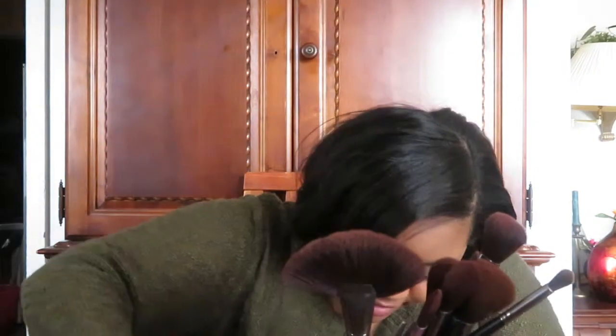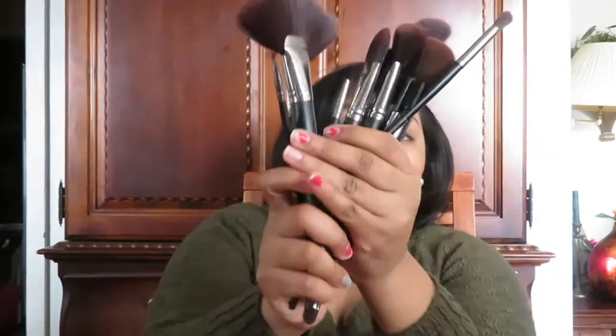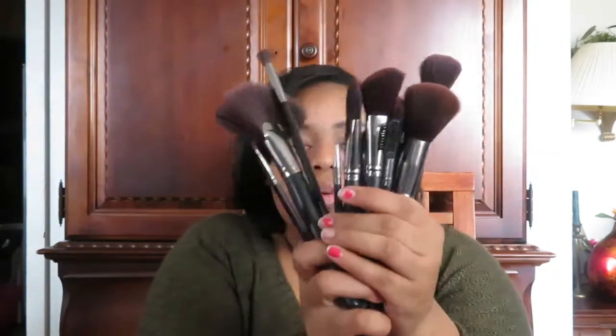Now I'm just digging up more BH Cosmetics brushes — like I said, they are all spread out in here. These are all my BH Cosmetics brushes, and I'm pretty sure there are more in this box, but these are all the ones I dug up for now.